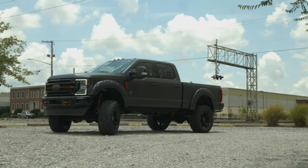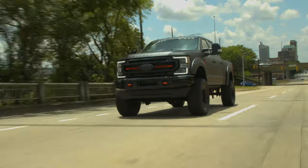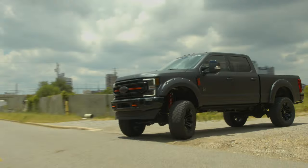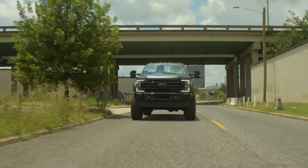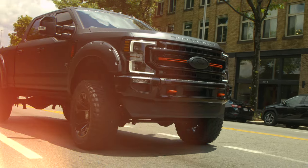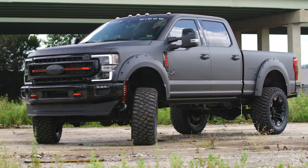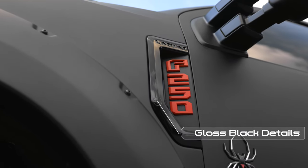Details are what separate a custom truck from the boring stock platform. With a Black Widow Limited, we left no corner of this truck untouched. Many of our optional Black Widow features become standard on each Black Widow Limited, meaning that you will have the best components we offer from front to back. The first thing everyone will notice is our sinister metallic matte paint scheme with the perfect amount of gloss black details to truly make this truck pop.